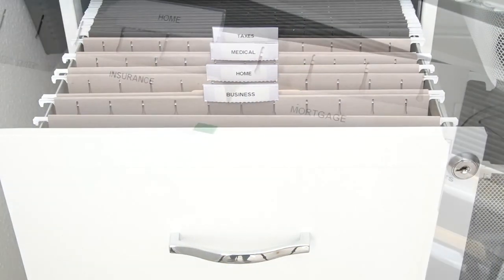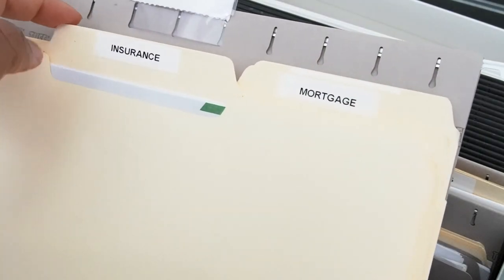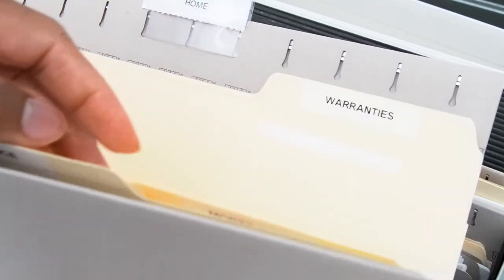The fourth step — a bonus step, you're welcome — is to alphabetize all of your files. There are two ways you can alphabetize: you can either alphabetize your hanging folders or alphabetize your file folders within your hanging folders. This will allow you to find the documents you need quickly.